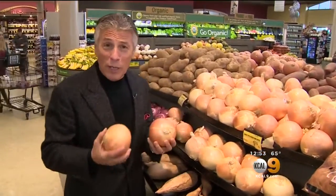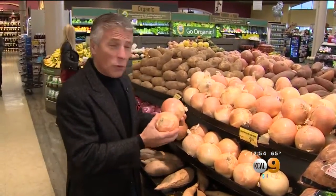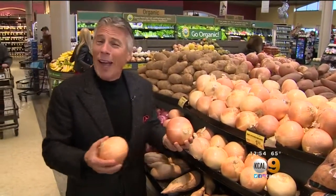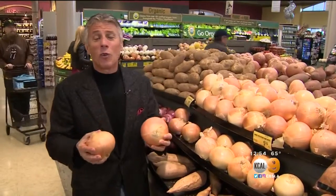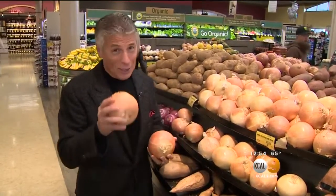I did a tip on sweet onions, red onions, and white onions, but regular yellow onions are the number one consumed and sold onions in the U.S., and I haven't done a tip on them in a while. In the wintertime right now they are great because they work in so many different recipes. And the longer you cook a yellow onion, the sweeter it becomes. Did you know that?